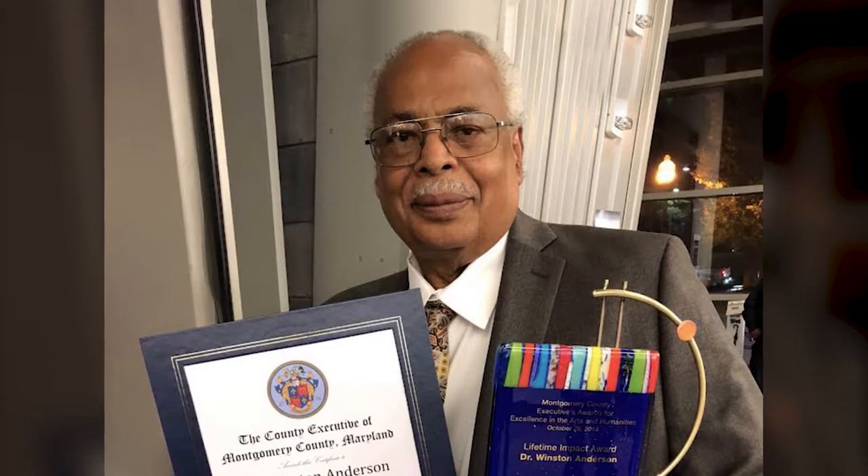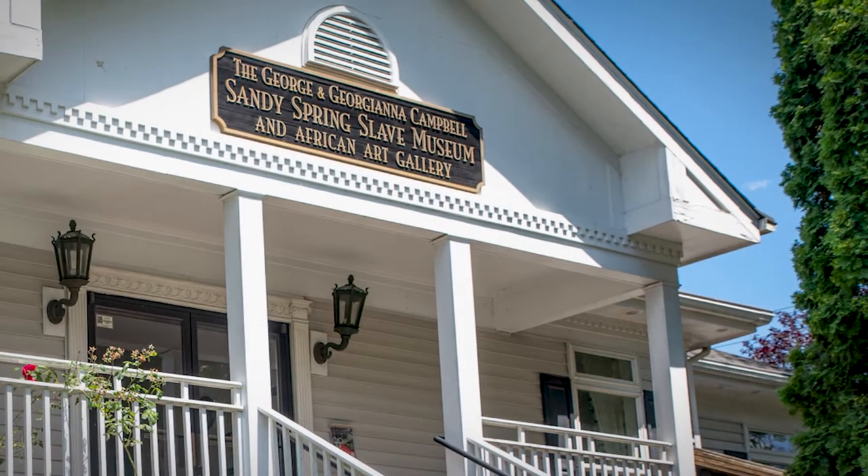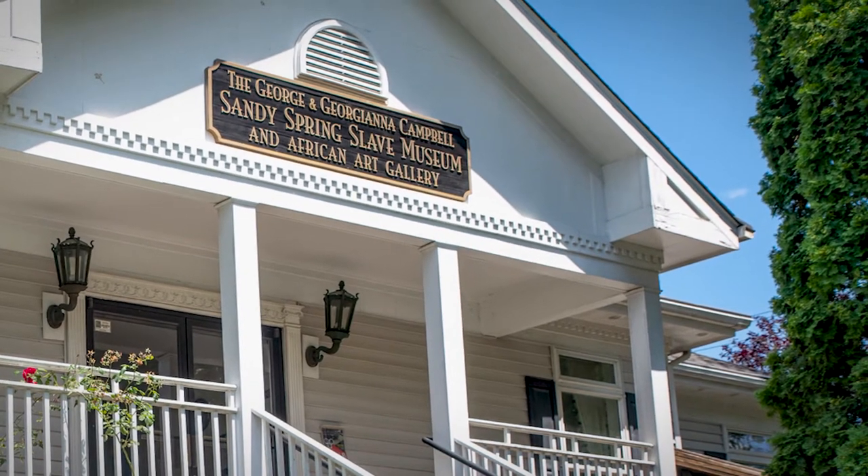To highlight and honor that heritage, Dr. Winston Anderson founded the Sandy Spring Slave Museum and African Art Gallery in 1988.